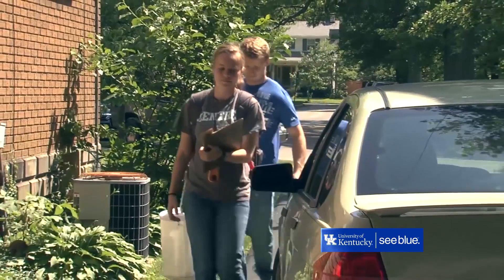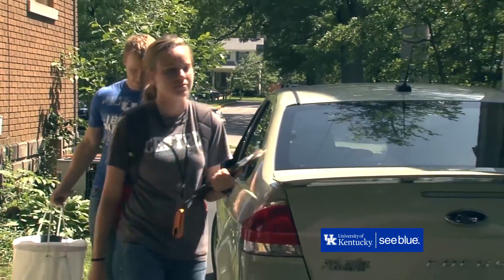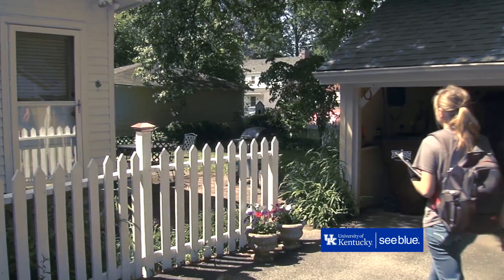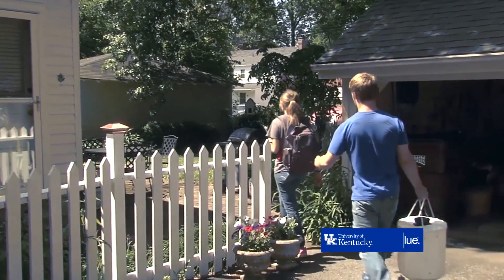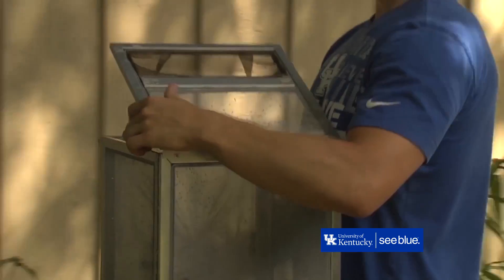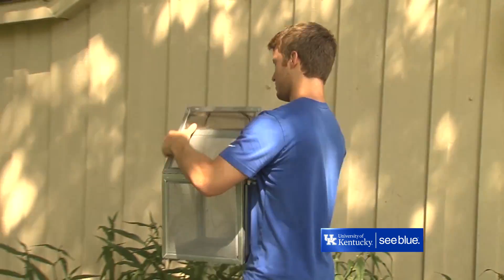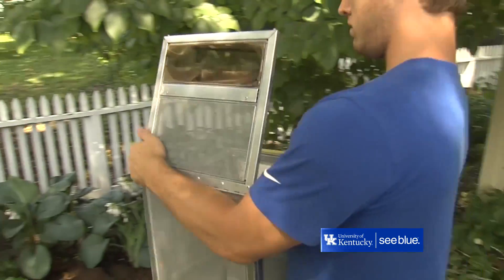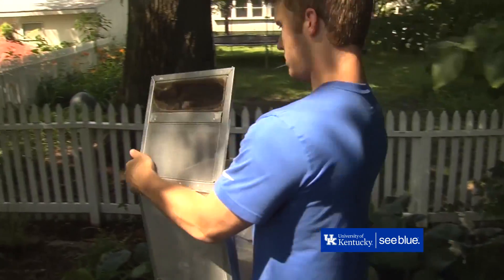To get it out of the lab and into the field where it can actually help people, we've been working with the Von Allman Center here at the University of Kentucky. They've been very helpful in moving the technology into the field. We have employees show up at a targeted site and basically walk around the perimeter of the house, which distributes the mosquitoes within that area pretty evenly.